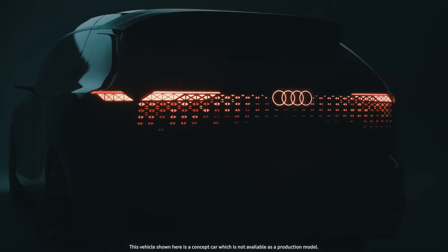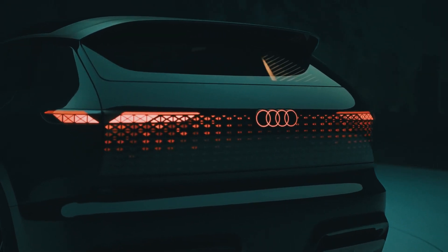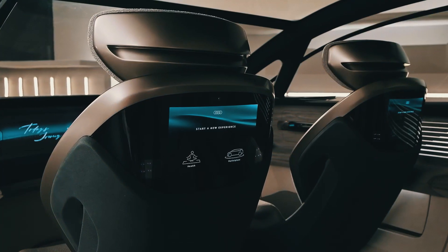The Audi Urban Sphere was the third and final concept in the Spherical Trilogy, which was opened last year by the roadster Skysphere and the executive sedan Grand Sphere. Big and expensive minivans are popular in China, and now we can expect a boom of electric minivans, where Audi certainly will take part.